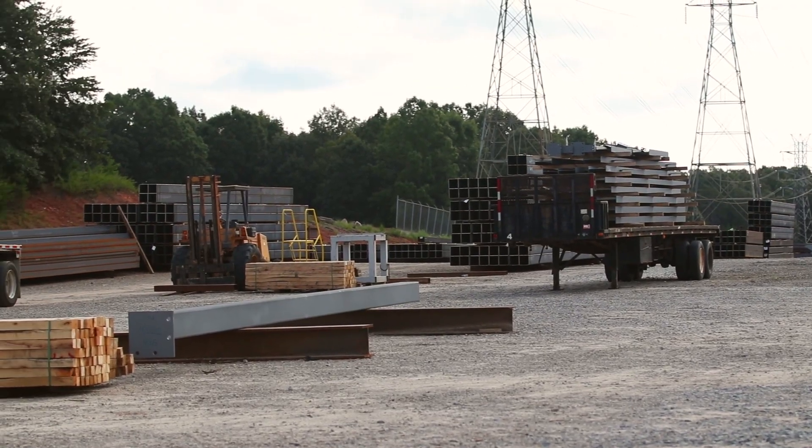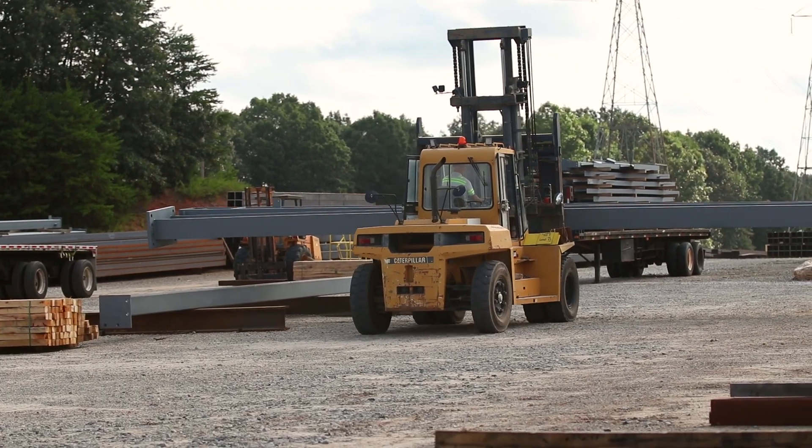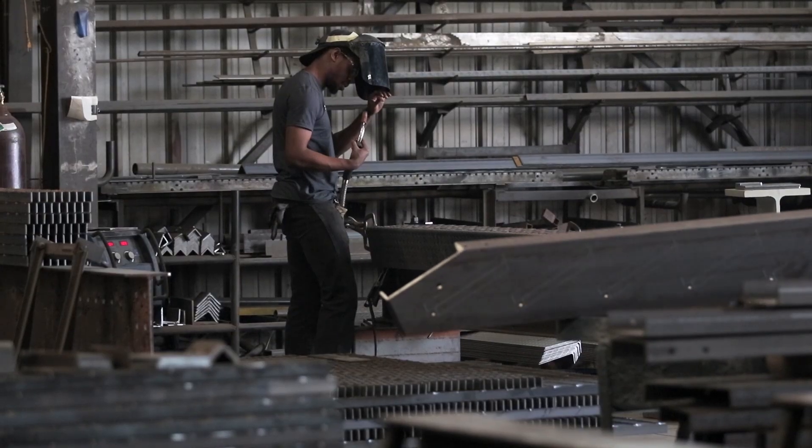McCombs has been in existence since 1929. We have grown from a very small company to approximately 100 employees and we work in multiple states doing the structural and miscellaneous steel for various contractors all over the eastern part of the United States.